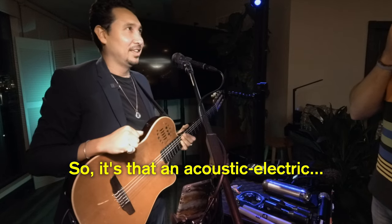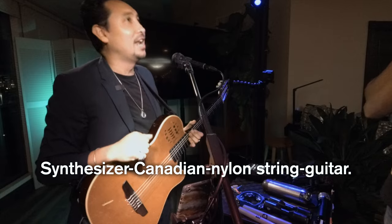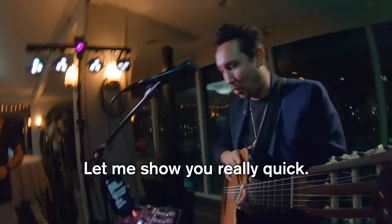So is that an acoustic electric? It's a synthesizer, Canadian, nylon string guitar. Let me show you real quick.